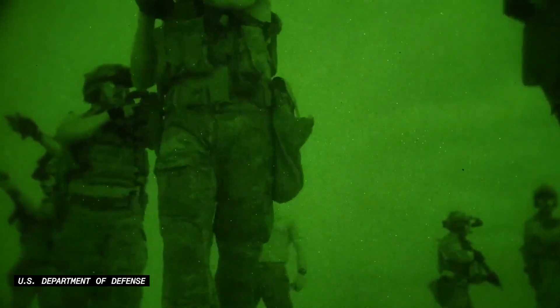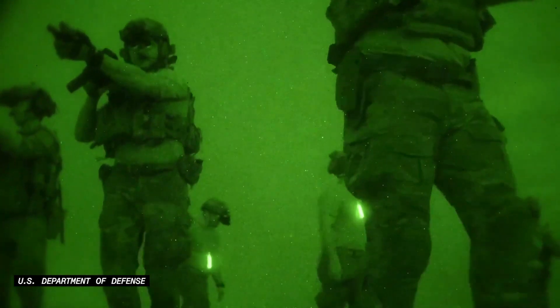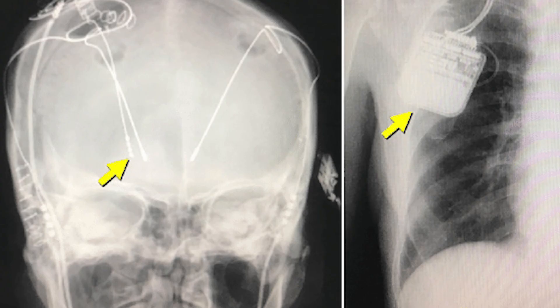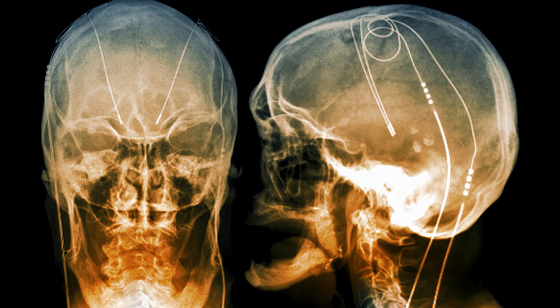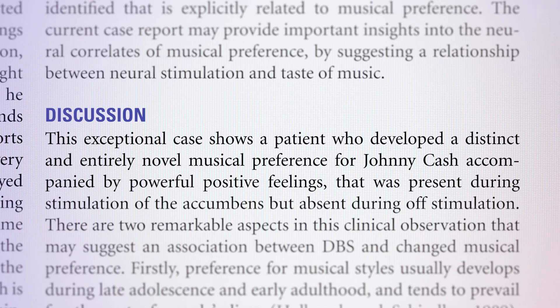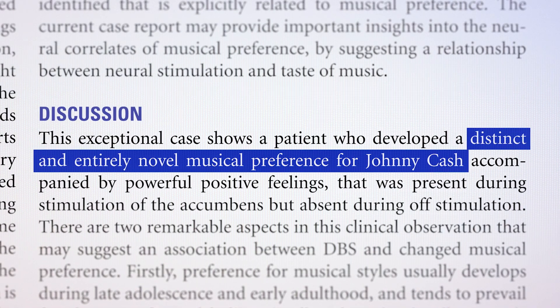That sounds like a slippery slope, but weirder things have already happened. People with Parkinson's disease can now use deep brain stimulation — a brain implant that allows them to minimize symptoms. There was a case in the Netherlands where a patient who underwent DBS treatment developed a very strong music preference for Johnny Cash, and researchers do not know why that happened.